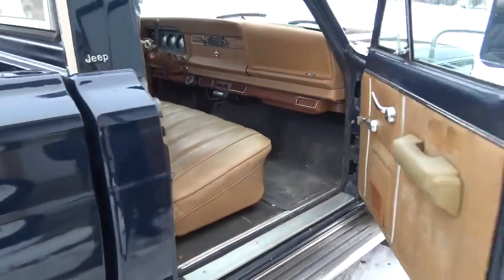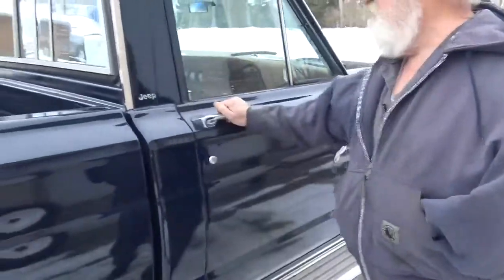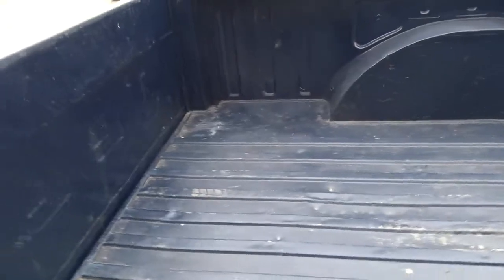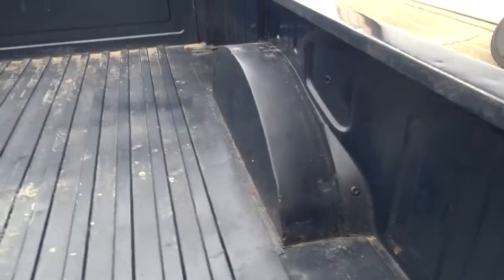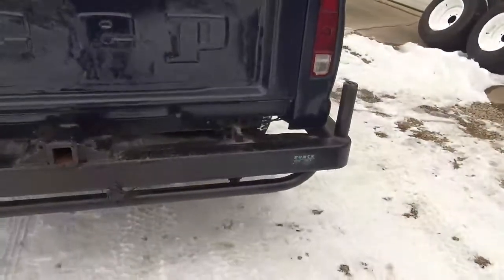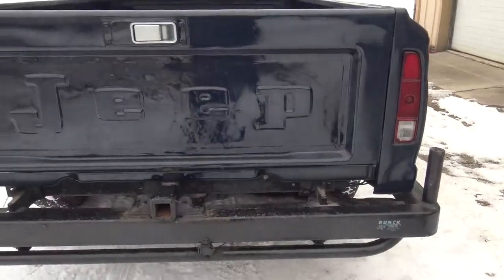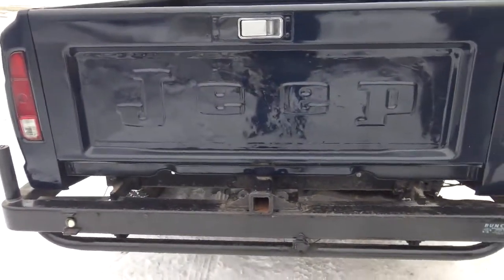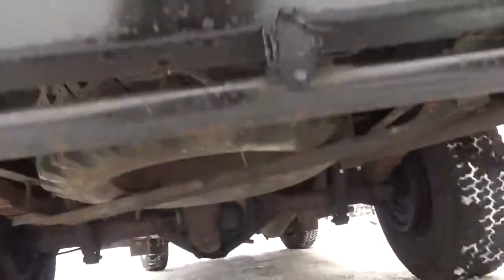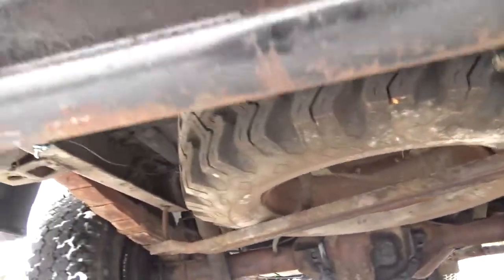We used this for our tow vehicle for those years, and it's about time to get it out and get it going again. Still got some paint work to do on the bumpers and a little here and there, but it's still got the original spare tire underneath the back of it.